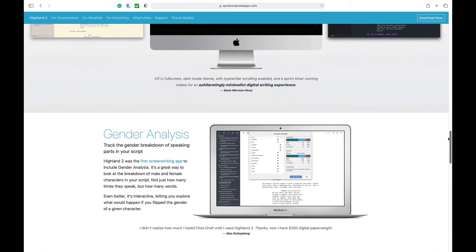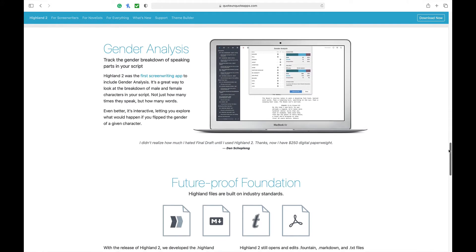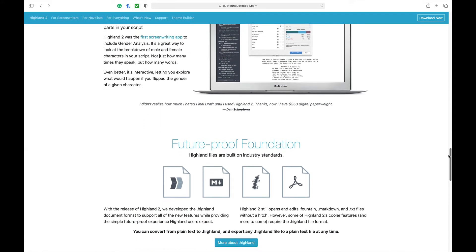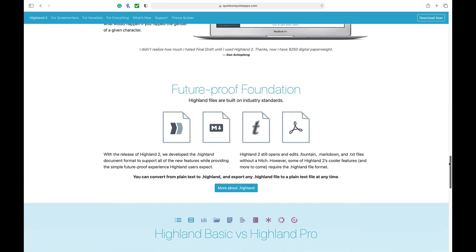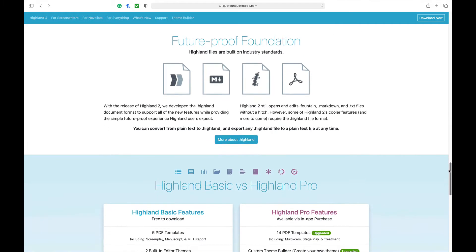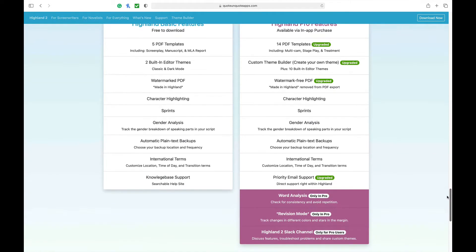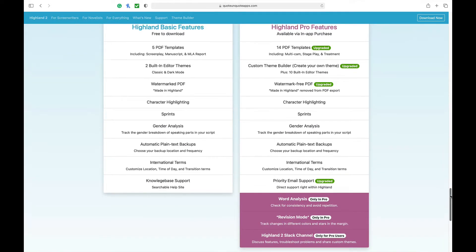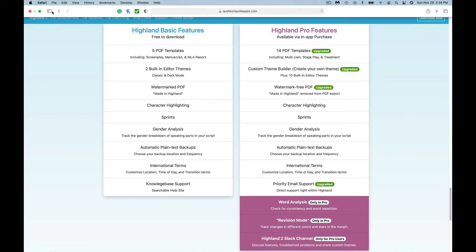One note of caution for the free version that may be a deal-breaker: anything you export will have a watermark on it. If you decide to upgrade for the one-time fee of $69.99, your exports will not have the watermark. You'll also have access to more themes, a revision mode for tracking changes with different colors, and a word analysis mode to help ensure consistency and avoid repetition. Check out their website for more information.